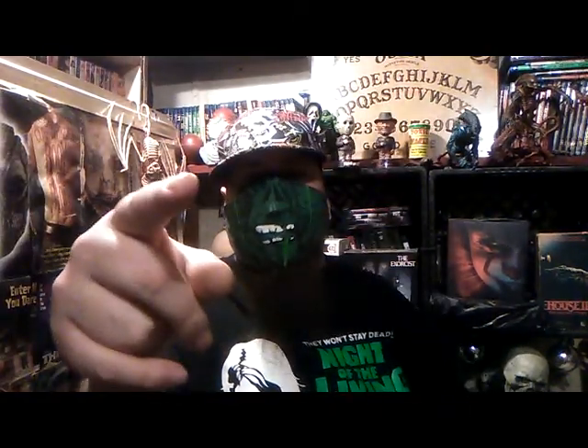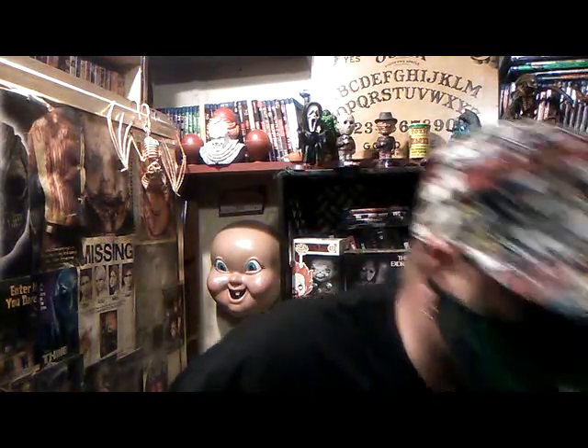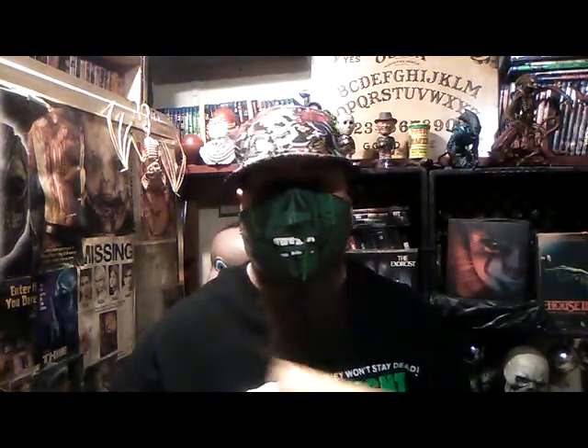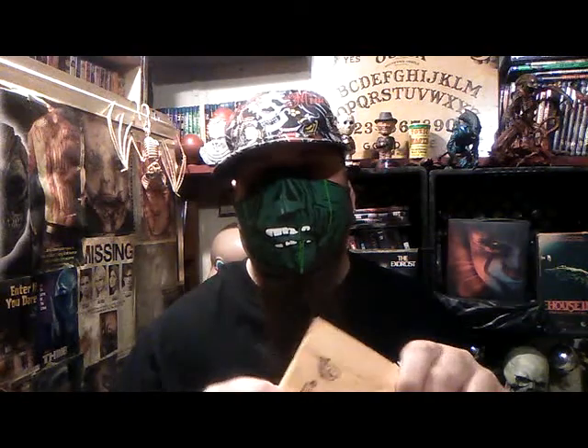What up, peeps? Mr. Bowles back at you, and I've got a package to unpackage for your ass. I've got a package from my good buddy Jason over at Horrific Nightmares JM. He was nice enough to offer to send me a little something-something here, something really cool.